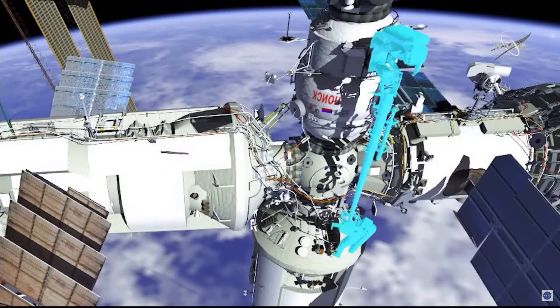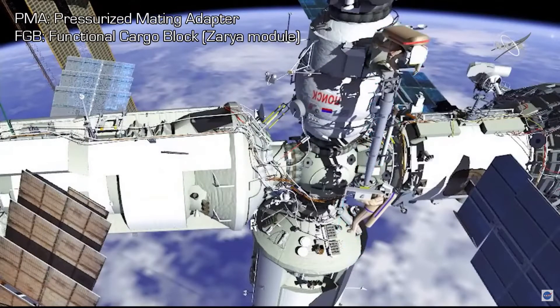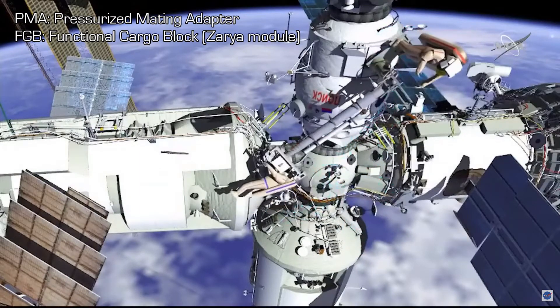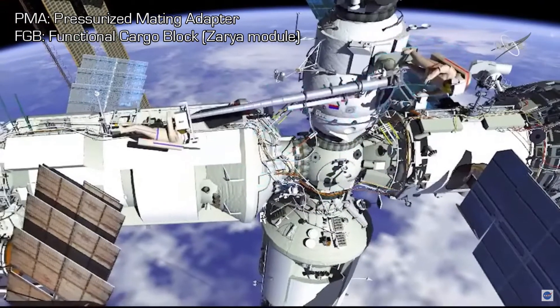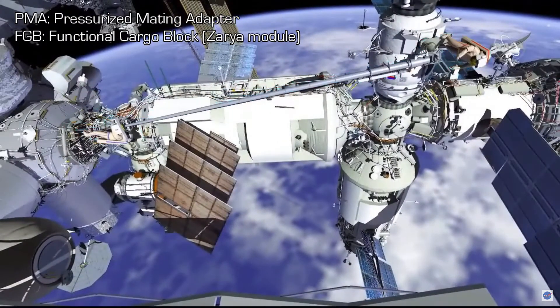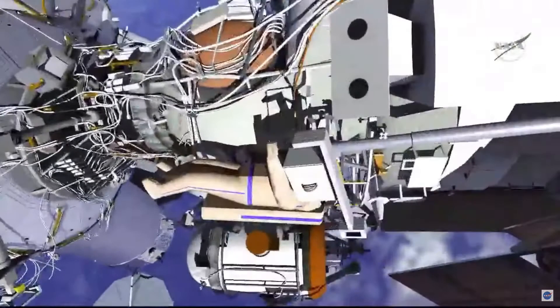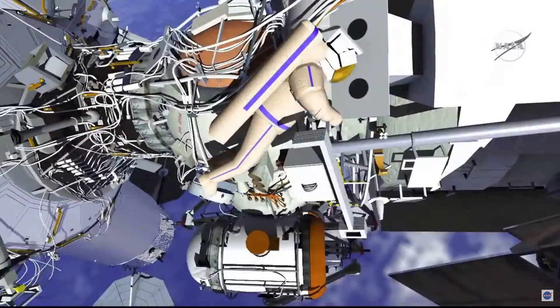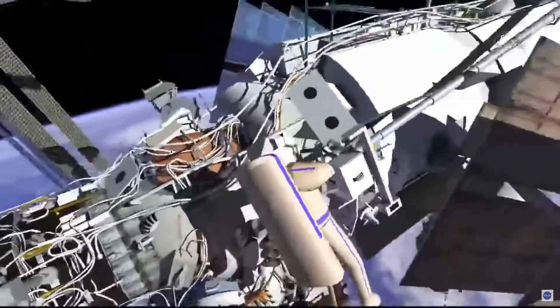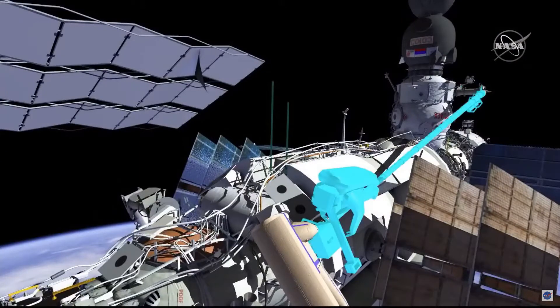Oleg will then maneuver Strela with Piotr attached to it and extend it to the PMA and FGB interface. Piotr will install the Strela cradle on the FGB. Oleg then translates down Strela's boom to meet up with Piotr.